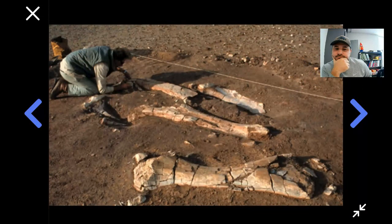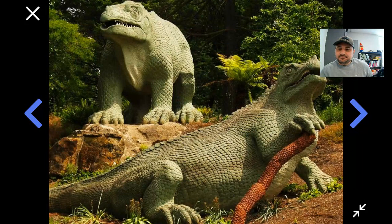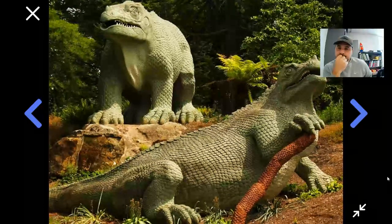People are fascinated by the idea of dinosaurs. Because no one has ever seen them alive, as soon as the first dinosaur bones were discovered, we put them together and tried to imagine what would these animals have looked like on the outside. Ever since the 1800s, we've been imagining what dinosaurs must have looked like. Here's one of the earliest attempts — these are statues based on the fossil bones of a dinosaur called Iguanodon. No one had ever seen a dinosaur on the outside, but this is what we imagined they looked like.